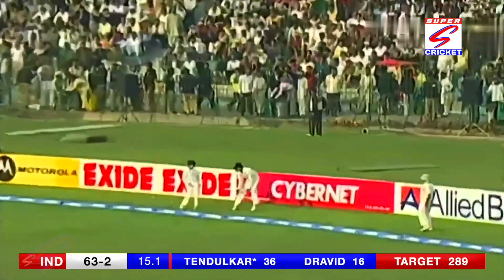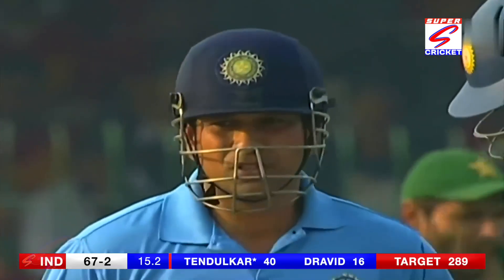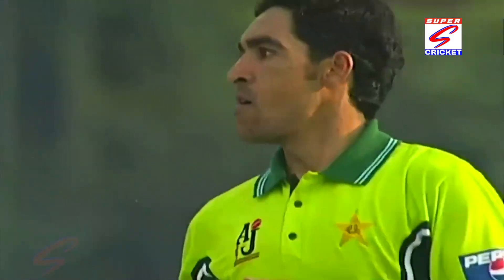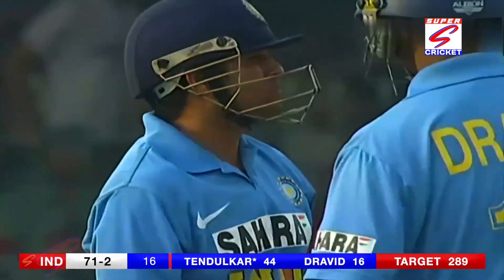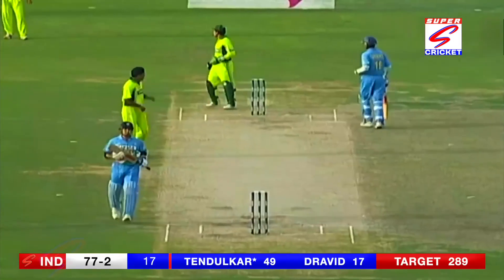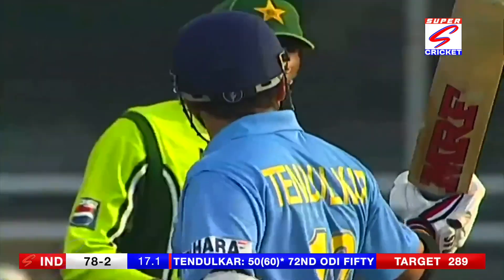Why would you want to try so much on the last one of the over? Short — a fortune for Tendulkar. And he just pulled it past square leg; there wasn't a square leg in fact — four more. Magnificent! What an elbow, what a straight shot — how good is that?